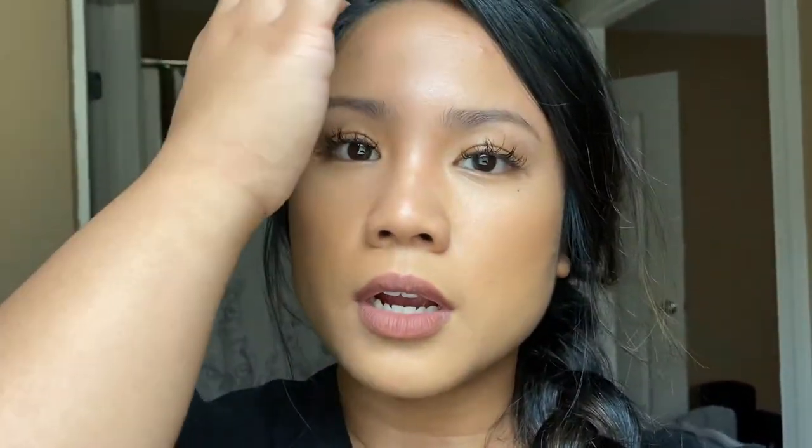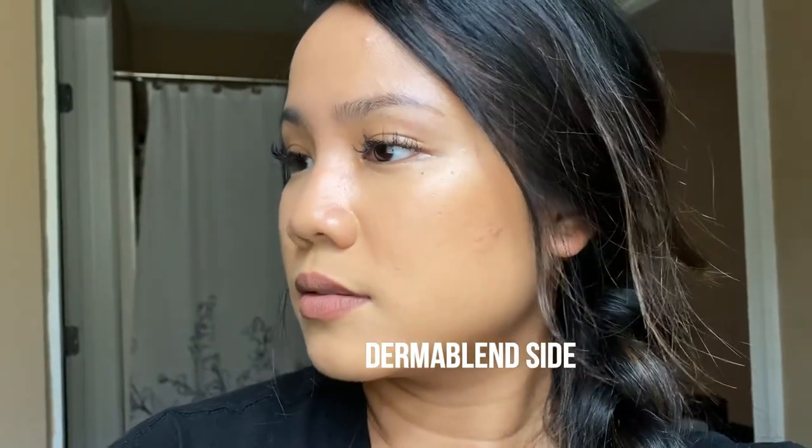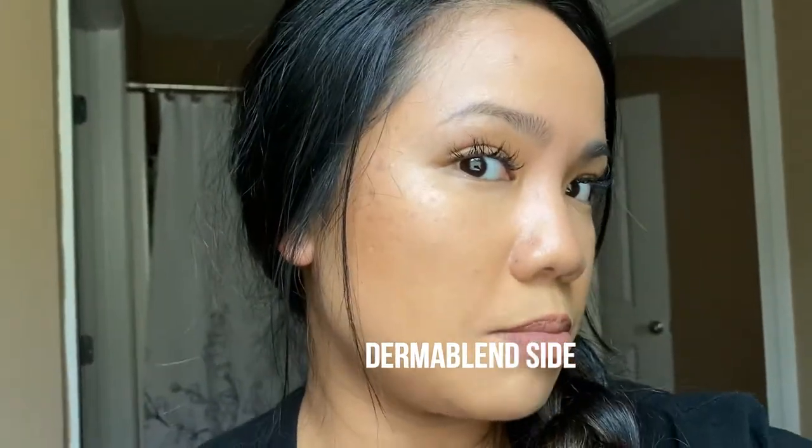I'm going to use the back camera of my iPhone so you can see the textures a lot more clearly. This is the Peach Perfect side — I don't know if it's showing up on camera but it is collecting a lot more oils on the Peach Perfect side, whereas the Dermablend side is still pretty matte. I'll do one more check-in and then I'll wrap up.